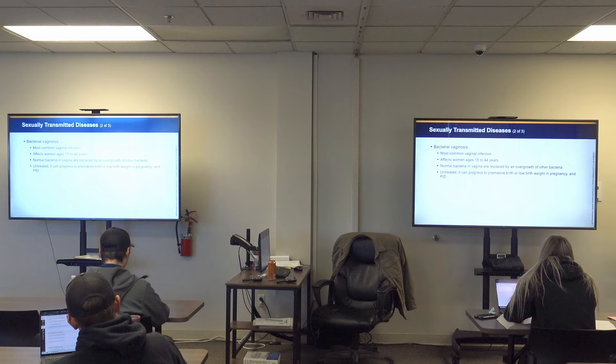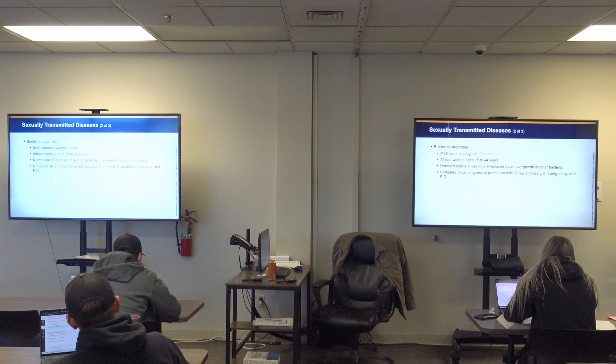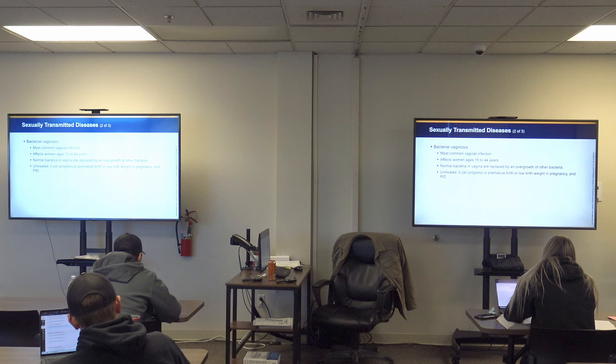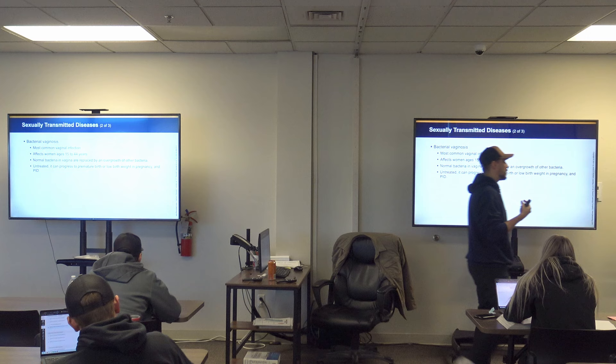Bacterial vaginosis is one of the most common vaginal infections, affecting women ages 15 to 44. Normal bacteria in the vagina is replaced by an overgrowth of other bacteria. If untreated, it can progress to premature birth, low birth weight in pregnancy, and potentially PID. Any infection in the external reproductive organs of females can progress to PID. Keep in mind the vagina has a specific bacterial set and a specific pH content that maintains a normal homeostatic relationship — we don't want to lose the good bacteria to overgrowth.